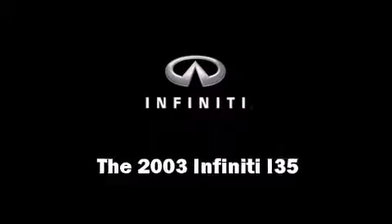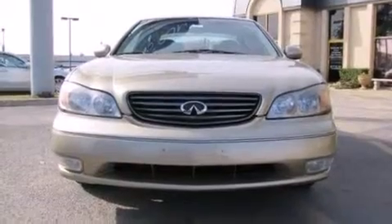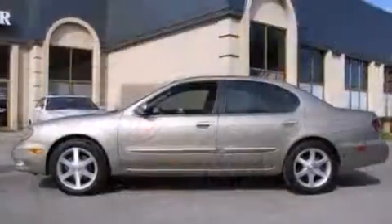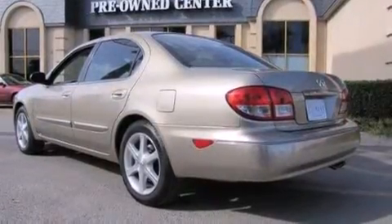Come test drive this 2003 Infiniti i35. This four-door, five-passenger sedan has not yet reached the 100,000 mile mark. Under the hood, you'll find a six-cylinder engine with more than 250 horsepower, providing a smooth and predictable driving experience.